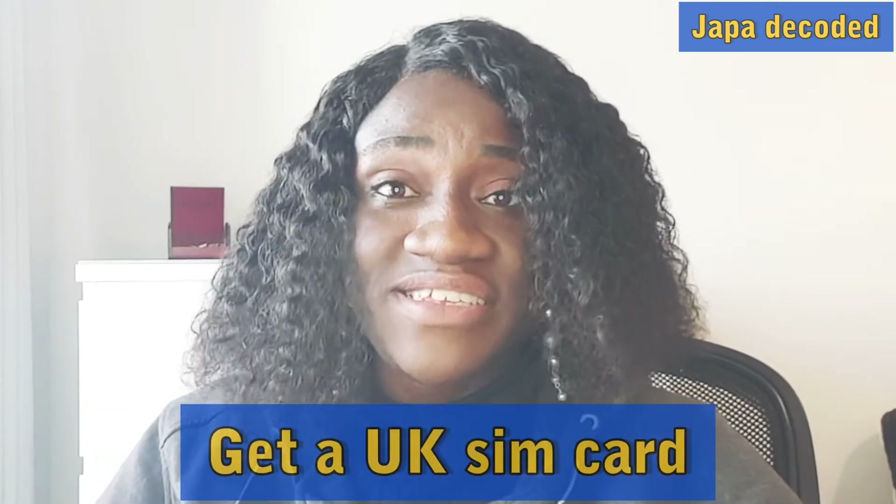The next thing you need to do the moment you arrive in the UK is to get a UK SIM card. This is so important because the SIM card you had before might not work here, and even if it does, the international roaming rates are extremely expensive — per minute, even per second. You need a UK SIM card and number so you can easily make calls and browse when needed.